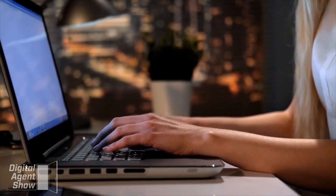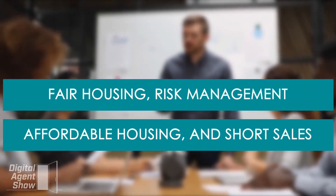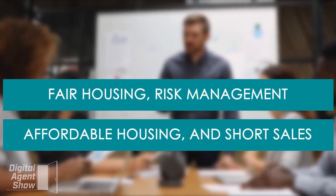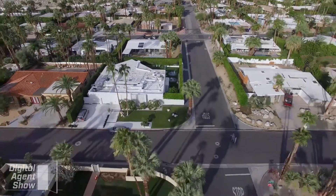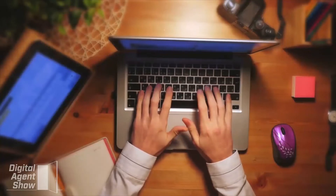The topics covered in these courses include fair housing, risk management, affordable housing, and short sales. To know the packages available for your state and its price, click on the link below the video in the description.